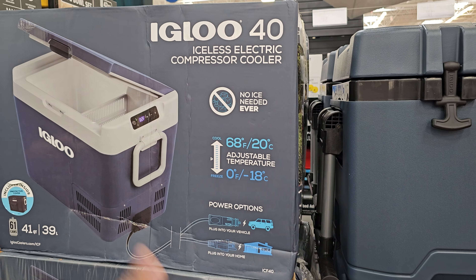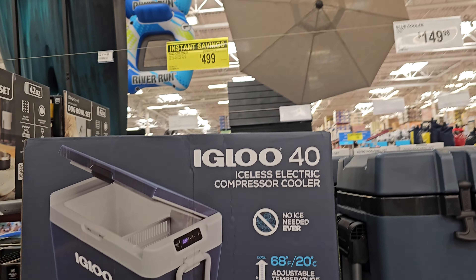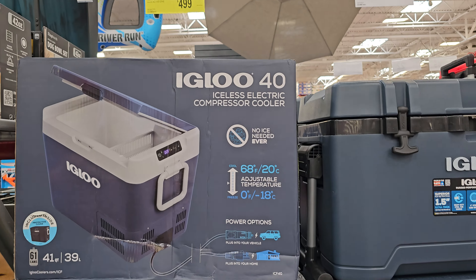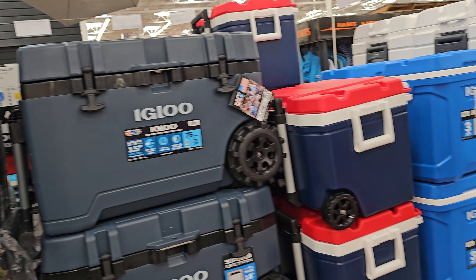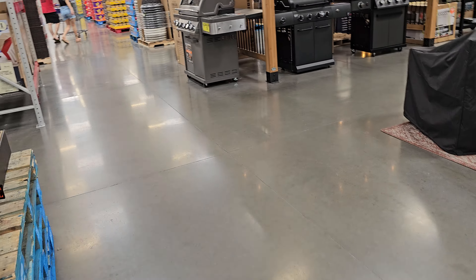It says Igloo on this one. Costco does have an Igloo 500, but I think at Costco it's $500 or $600 for their Igloo — I thought it was close to $600 because it was really expensive. All right, let's go look at that big chair.